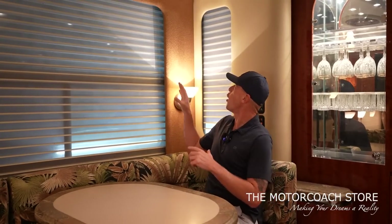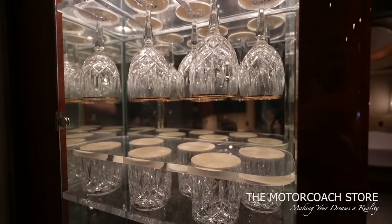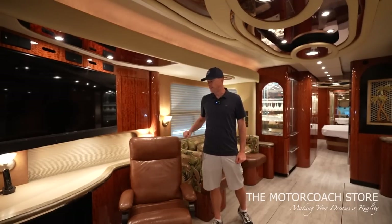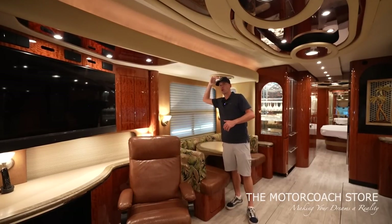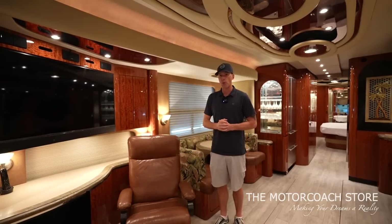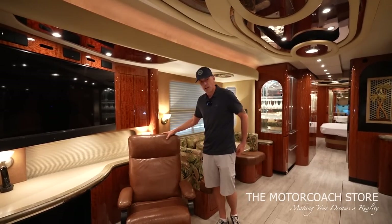When you look at all the different textures and finishes — the leather on the wall panels, the solid surface countertops, the cocktail glasses — there are just so many high-end features you don't see in this price range, especially in a bath-and-a-half coach. Coming to the front of this slide there's a huge Sony TV with another recliner. I love pointing out how tall the slide rooms are in Newell Coach — the most headroom and most living space in the Class A motorhome industry.